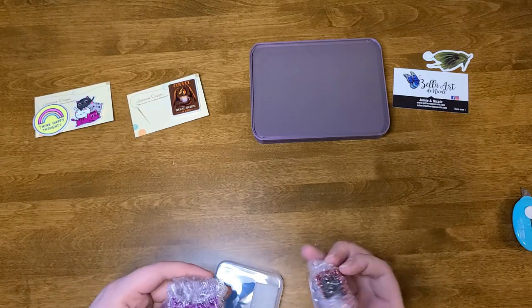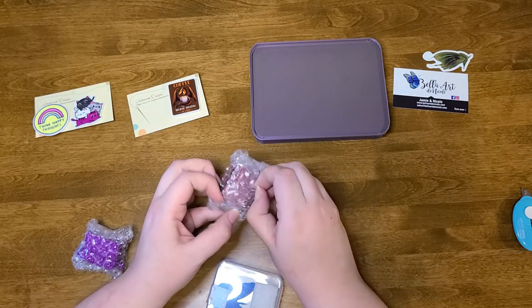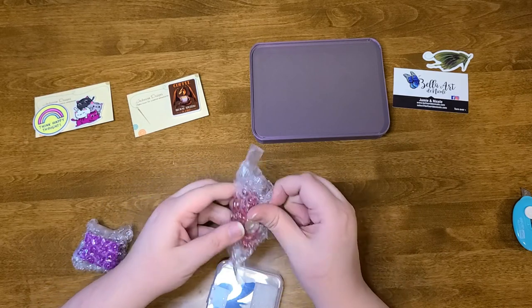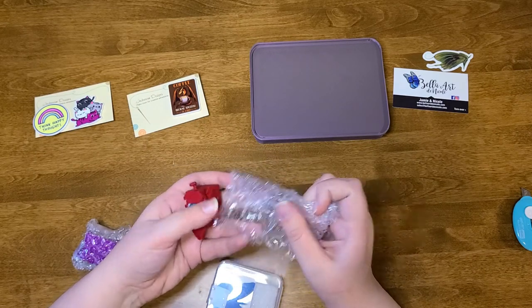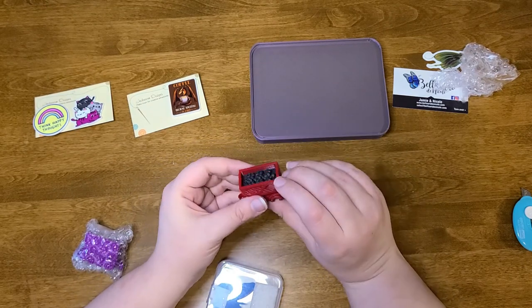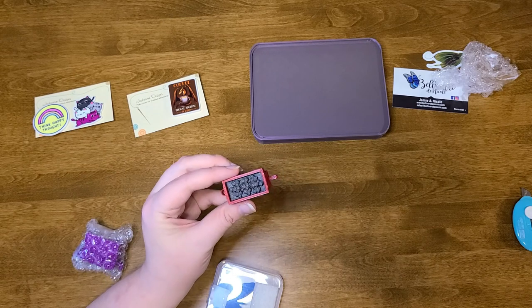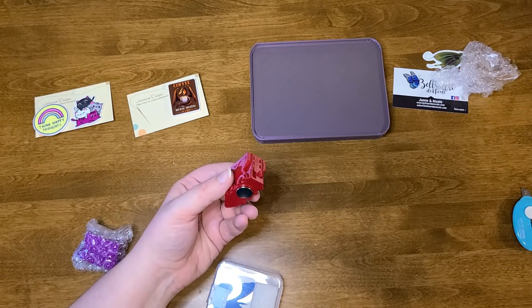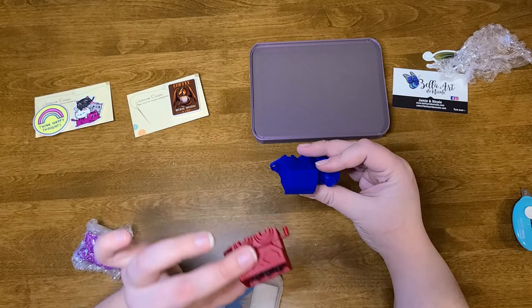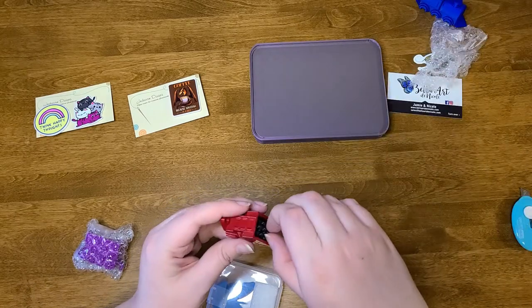And then I also got two more of the Bella Express cars. So for those who don't know, they are currently doing a promotion for their Bella Express Train. Here's the first part of the train — they all hook together. This is the first car they released; I don't know if they're selling this car anymore.